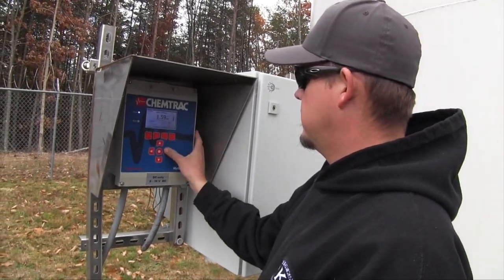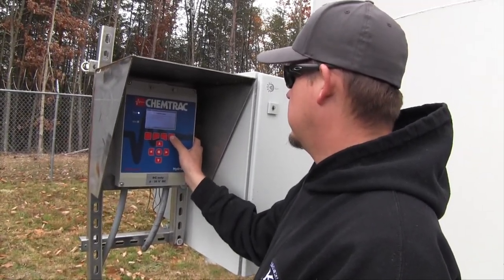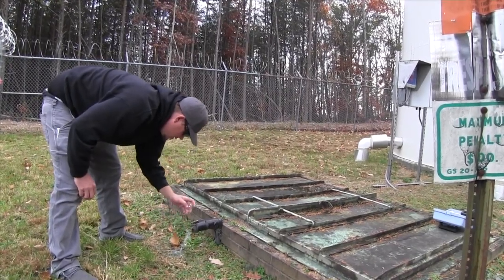All we do is spot check those once a week, just to walk out there and say yes, it's still running, yes, it's still got water flowing through it, yes, we're good to go.